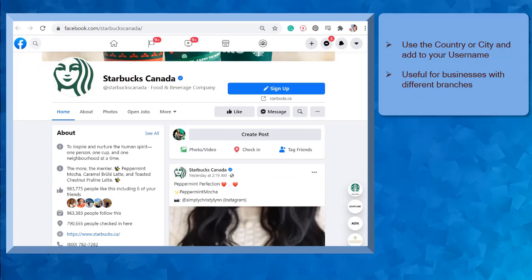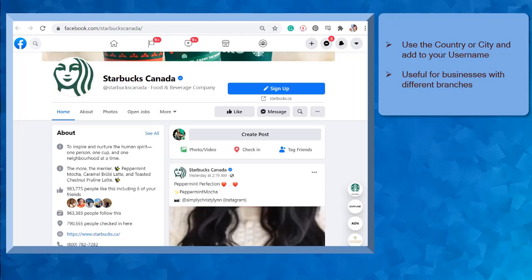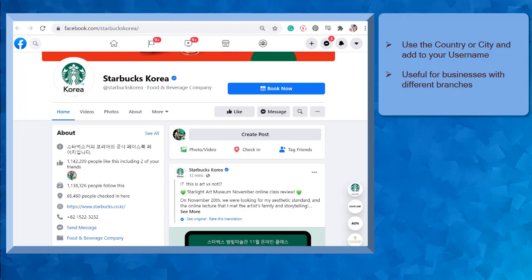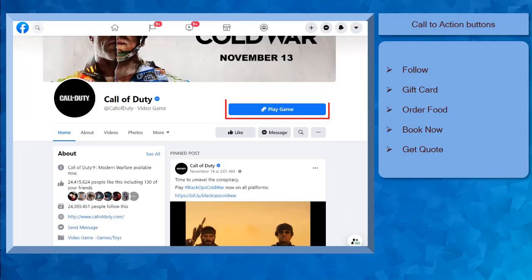Next, you can also use the country or city to your business name. For example, your business has branches from different cities or countries. An example is the famous coffee company called Starbucks. It has branches from different countries. These Starbucks pages are different Facebook pages — Starbucks Canada, Starbucks Korea, and Starbucks Costa Rica. Now let's add a call to action button to our page. You can see the add a button here — this is where we can set a call to action button to our page.